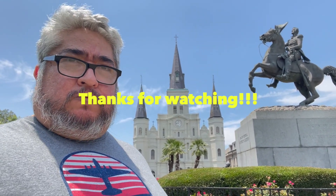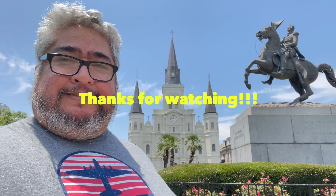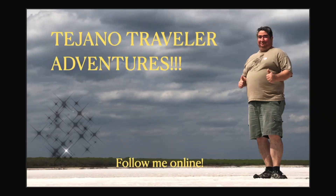And that is Jackson Square for you. Hope you liked it. Make sure to like and subscribe, leave a comment. Thanks for watching. Bye bye.